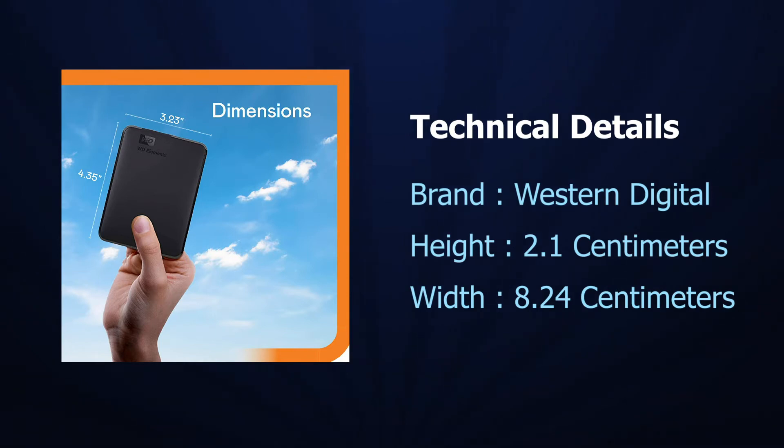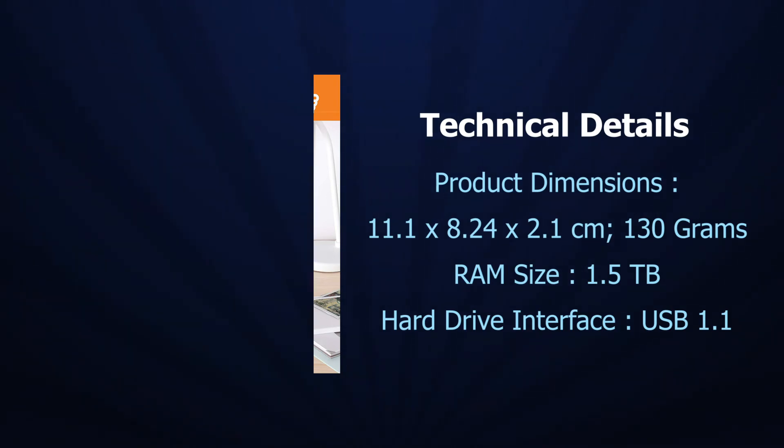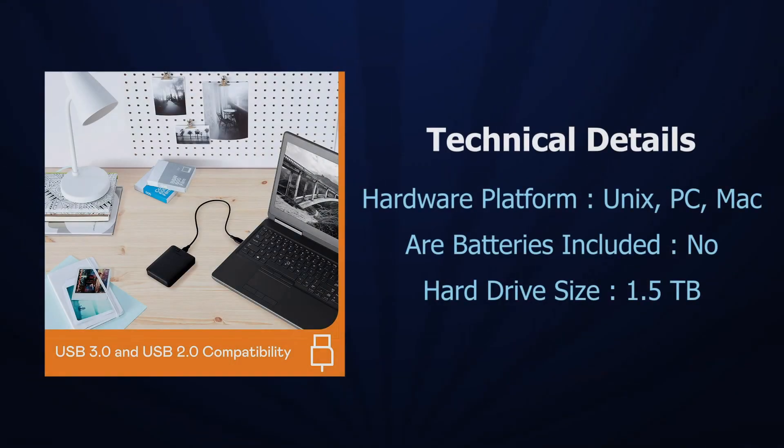Product dimensions: 11.1 x 8.24 x 2.1 cm, weighing 130 g. Storage capacity: 1.5 TB. Hard Drive Interface: USB 1.1. Compatible Hardware Platforms: Unix, PC, and Mac. Batteries not included.